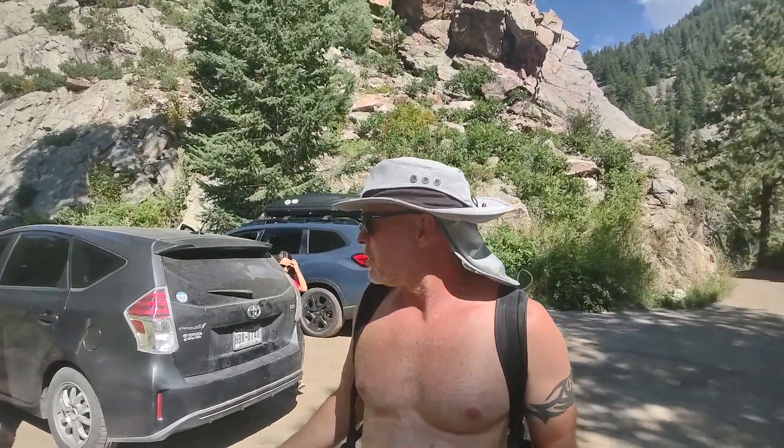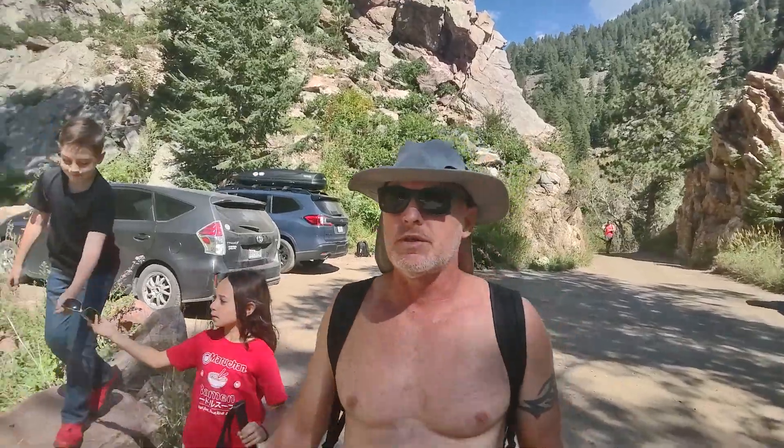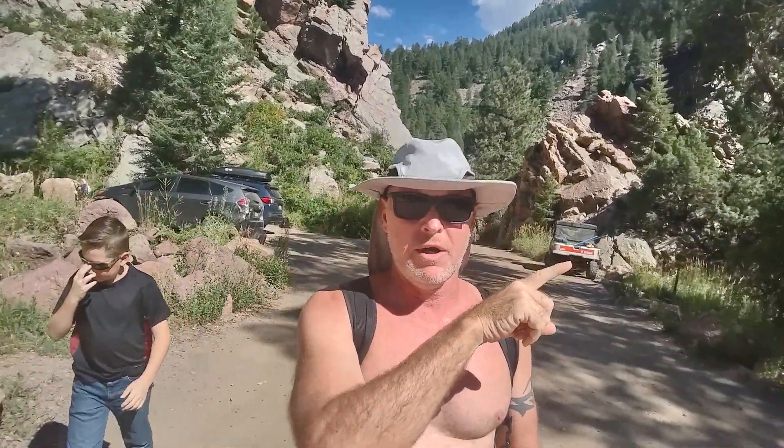We are at the trailhead parking lot getting geared up for our hike. We're going to hike up to the Continental Divide — I think this trail is called Rattlesnake Gulch. We're gonna start on the Fowler Trail, which is a paved easy nature trail, and it has a junction somewhere in there. We're in El Dorado Canyon State Park outside of Boulder, Colorado, just out here for a day trip doing this one hike. There's another short trail by the visitor center we'll see on our way out.